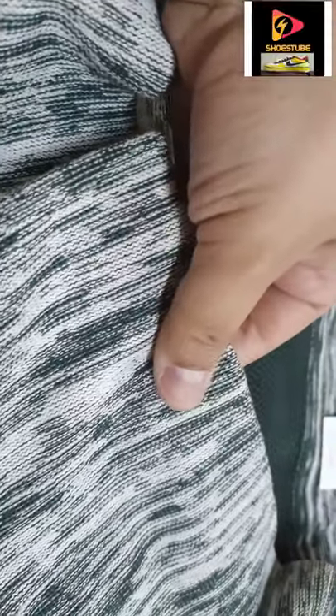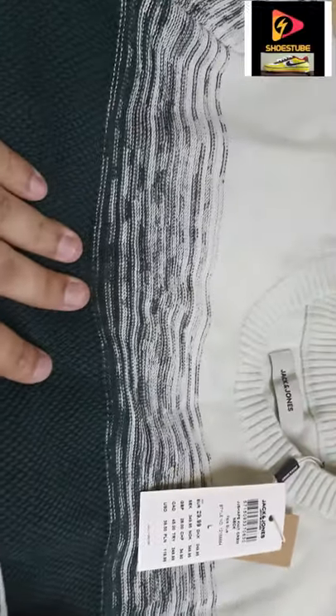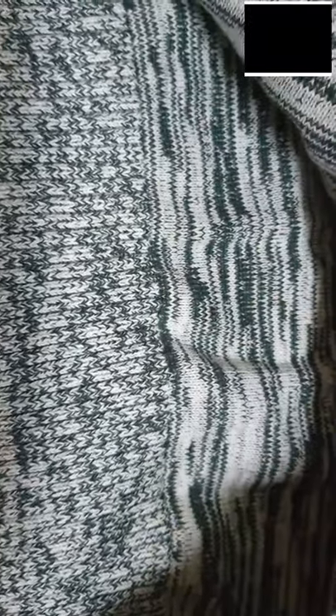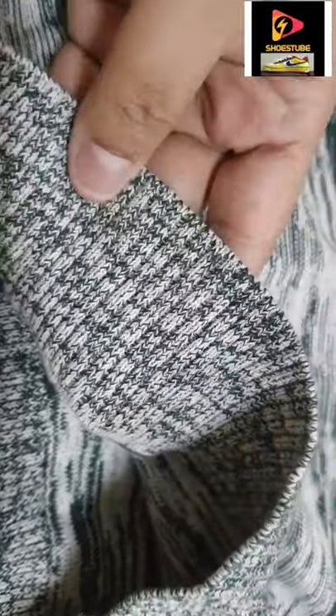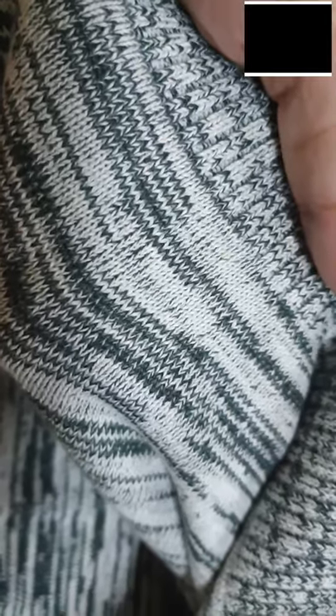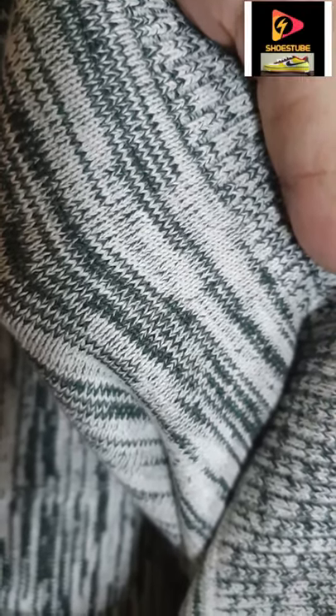We know jersey sweaters very well, so this thing is actually impressive. Nicely finished hems. It's not a very thick sweater, but it actually feels comfortable and pretty warm.